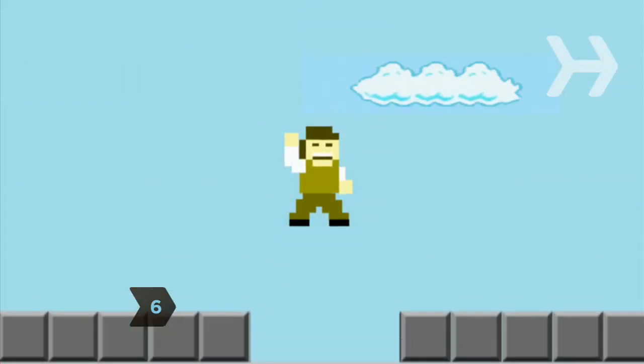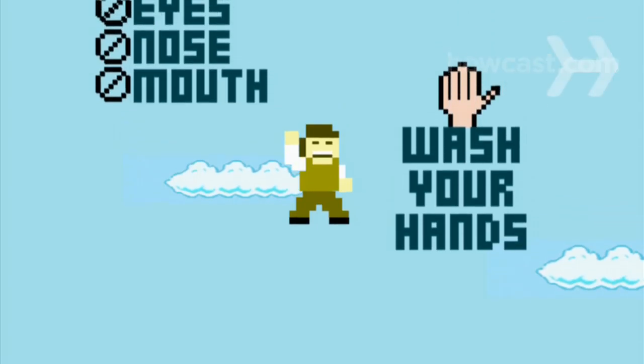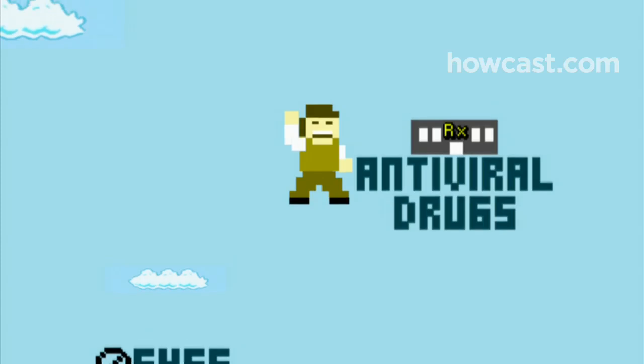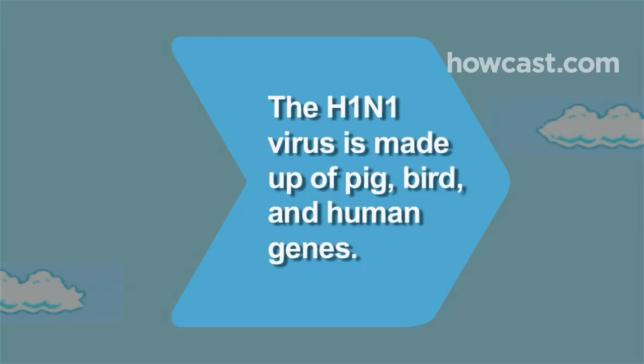Step 6. Take the usual precautions against catching any kind of cold or flu virus. Wash your hands often and avoid touching your eyes, nose, and mouth. If you come down with flu symptoms, ask your doctor if antiviral drugs may be right for you, and stay away from others until you're well. Did you know? The H1N1 virus is made up of genes not only from pigs, but also from birds and humans.